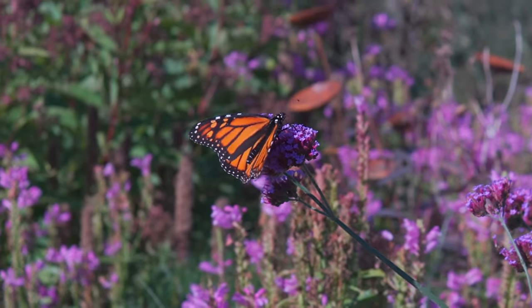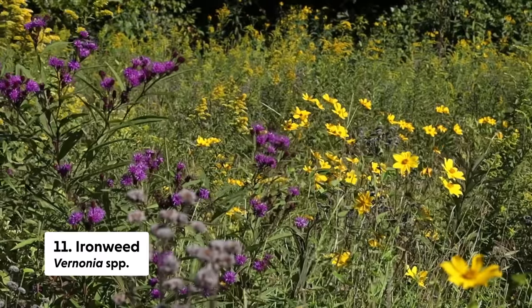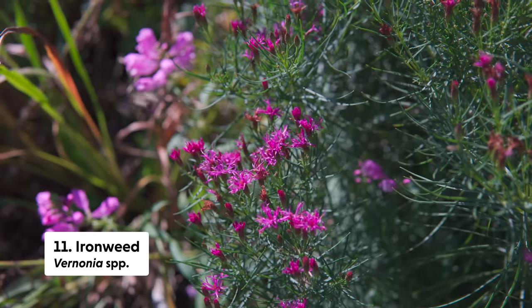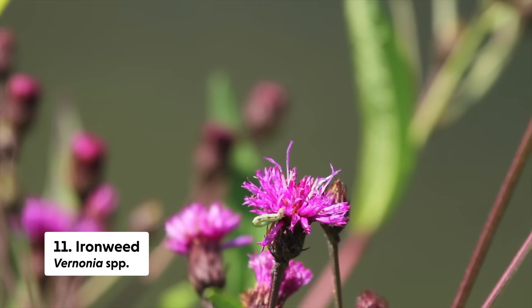Another reddish-purple late season bloomer that happens to be a native plant is ironweed, or Vernonia. There are quite a few cultivars and they seem to be a wonderful pollinator source late in the season — ours was blooming through November in the pollinator garden. One note about Vernonia is that it tends to be a very robust plant after a number of years, so give it space or try to find a more compact cultivar.